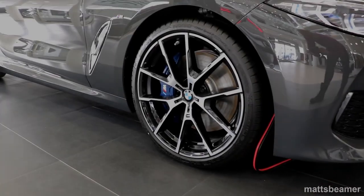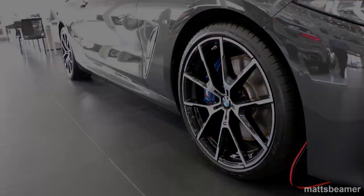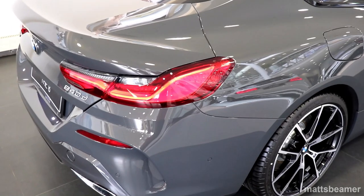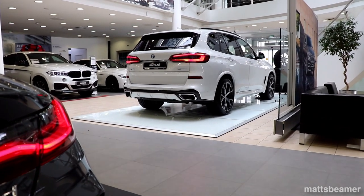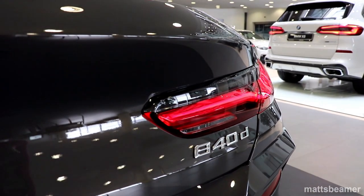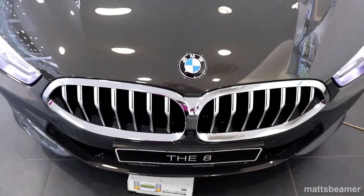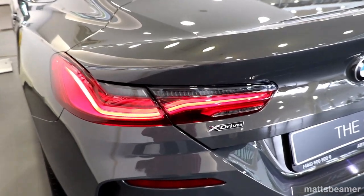For now the new 8 series has been released with a diesel and petrol engine. The diesel car is called the 840D, which is the car in this video. The 840D has a 3-litre straight-6 turbocharged engine which puts out 320 horsepower. This car has a lot of torque — in fact it has 680 Newton-metres of torque at 1,720 to 2,250 RPM. As this car is xDrive, it will send the power to all four wheels, though BMW's system is biased to the rear wheels.